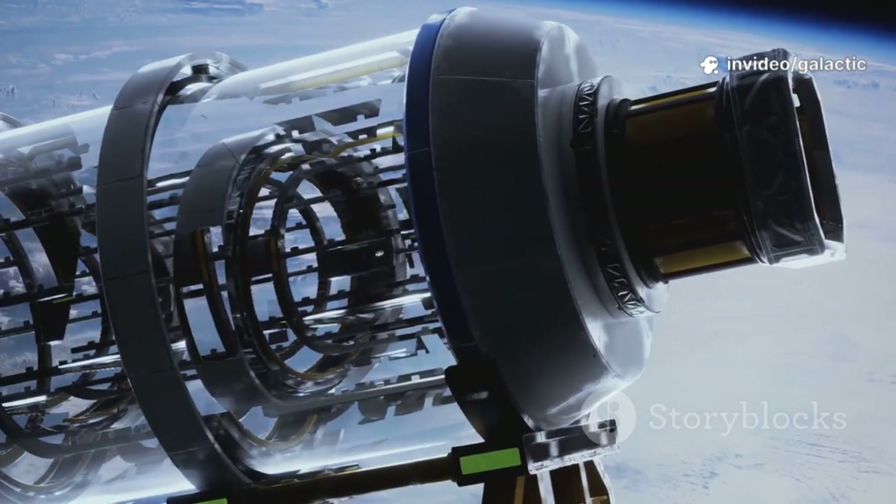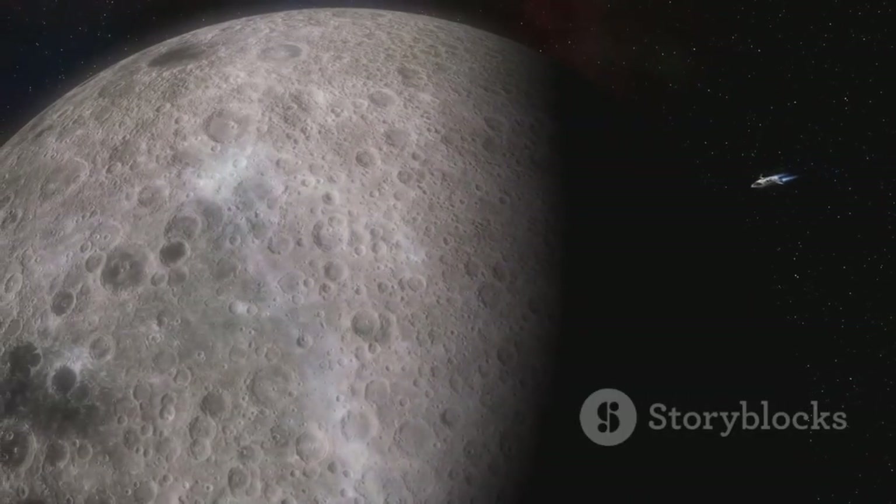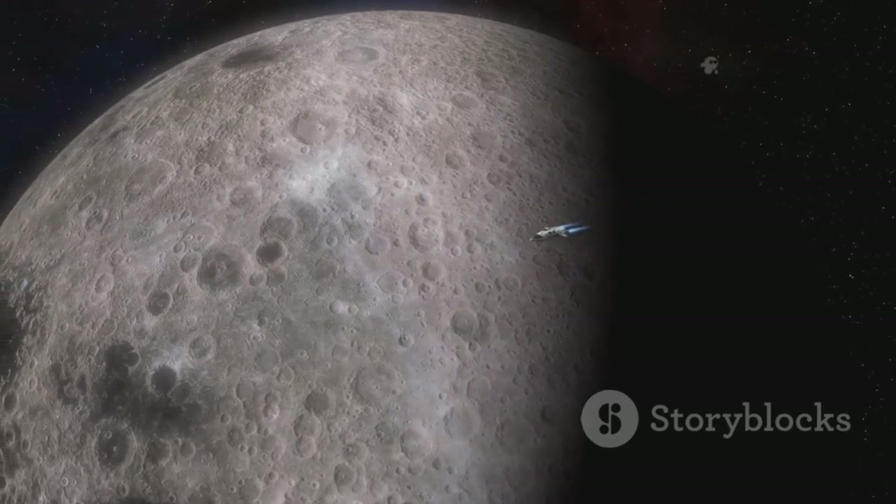Designing these legs is a safety imperative. They need powerful shock absorbers and a wide stance to prevent tipping. Each leg is a masterpiece of engineering, built to withstand the vacuum, extreme temperatures, and brutal force of lunar landing.